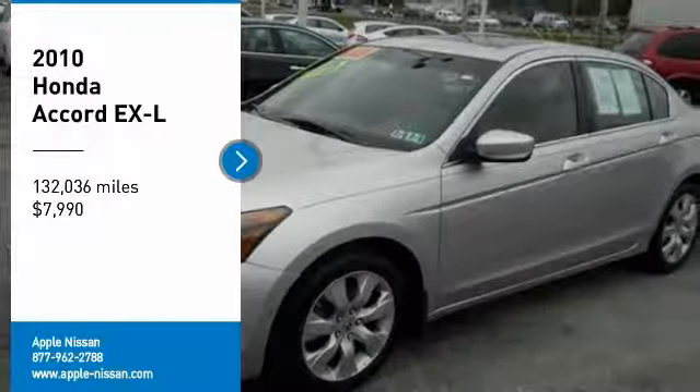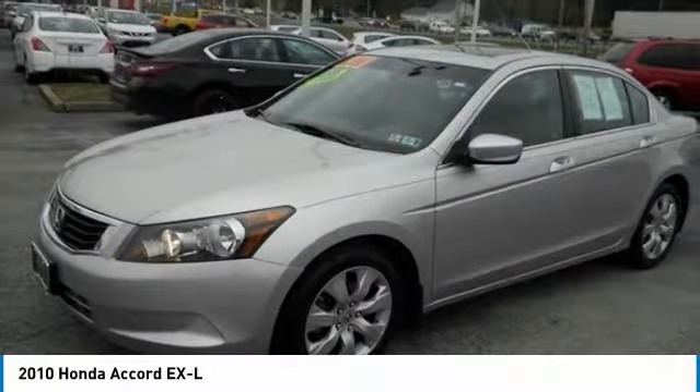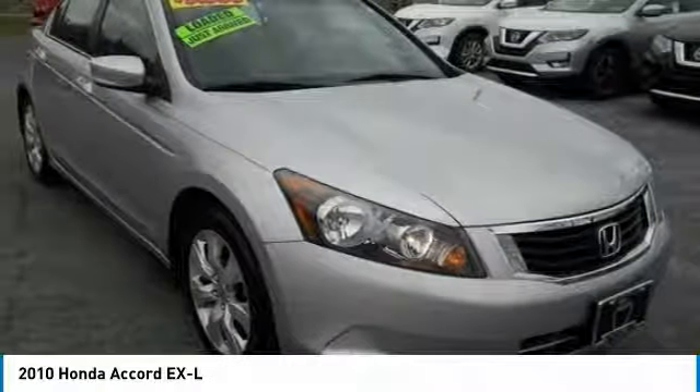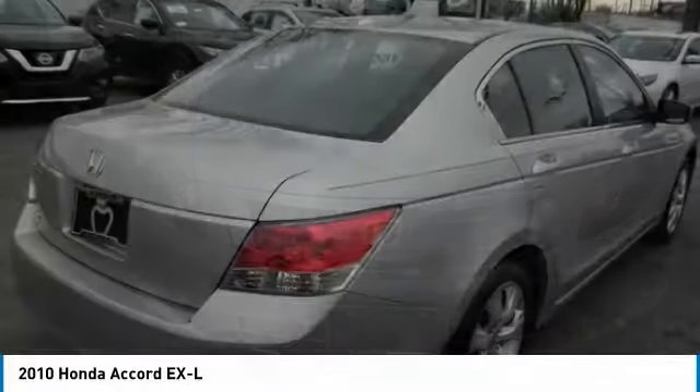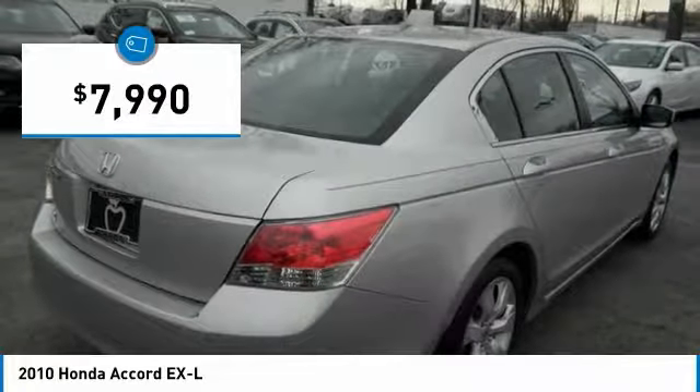Stop by and take a look at the 2010 Accord. Ingeniously simple, yet overflowing with luxury and technological creativity. All that and more in the Accord, and it is priced below $10,000.